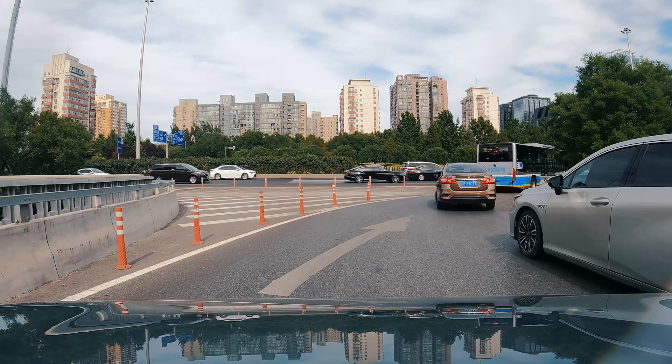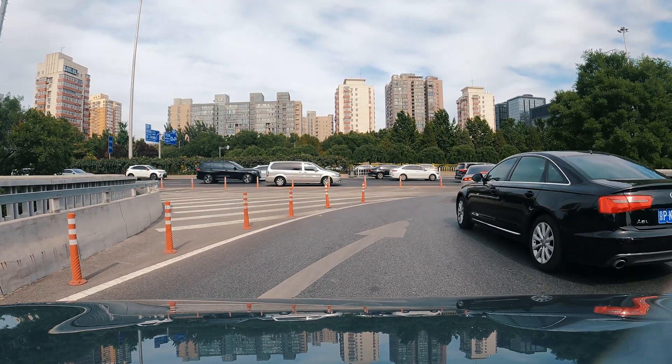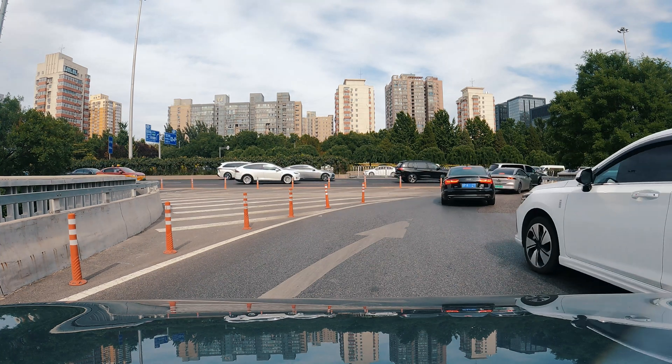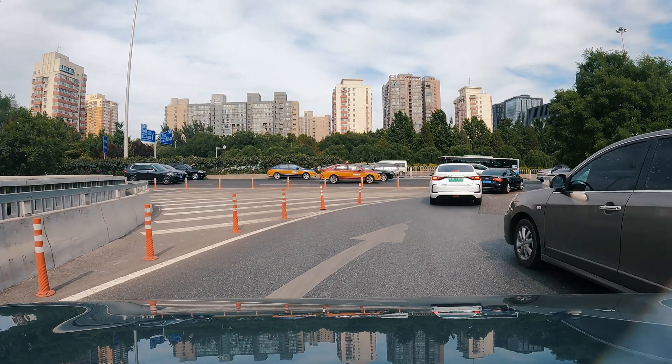The AI here is very generous to other cars. It's just letting all the other cars go. Well, why not? Let's just let it happen.